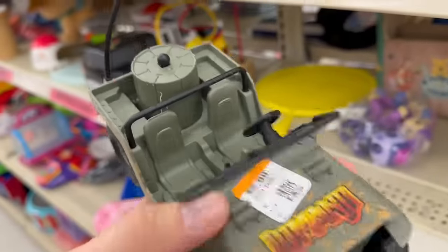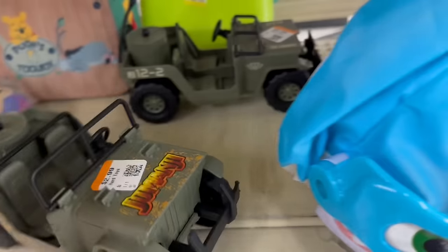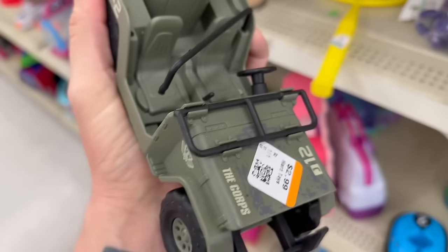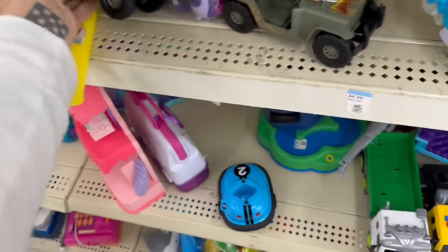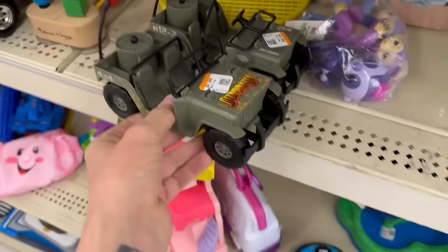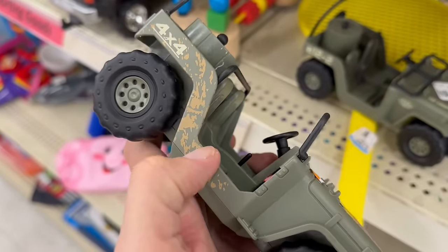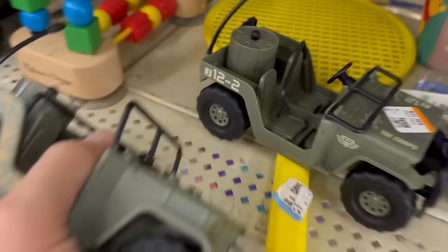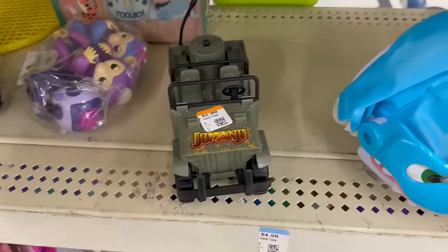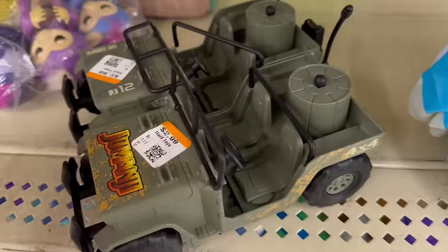Oh, this Jeep here is a Jumanji Jeep. It looks like there's two of them actually. This one here says Core on it — The Core. And this one says Jumanji. They use the same Jeep — look, this one even has mud on the side. It says 4x4 — they literally used the same mold. It'd be good for 3.75-inch Joes.